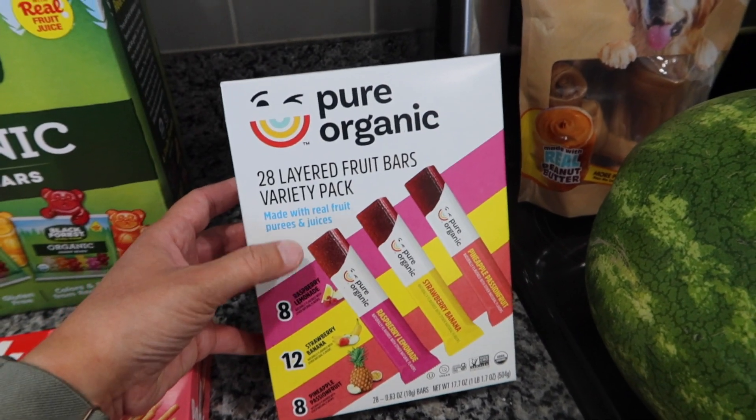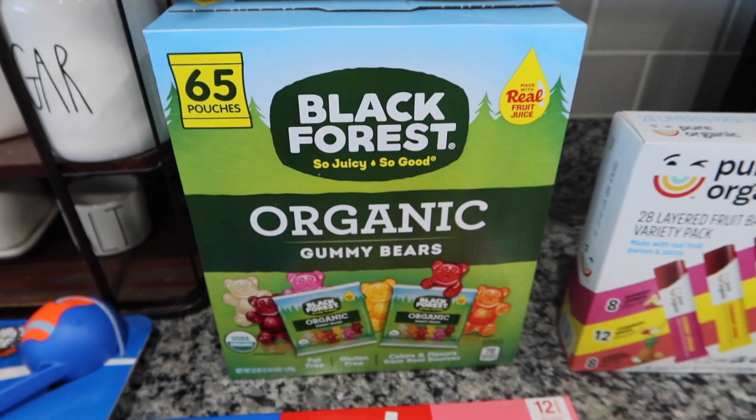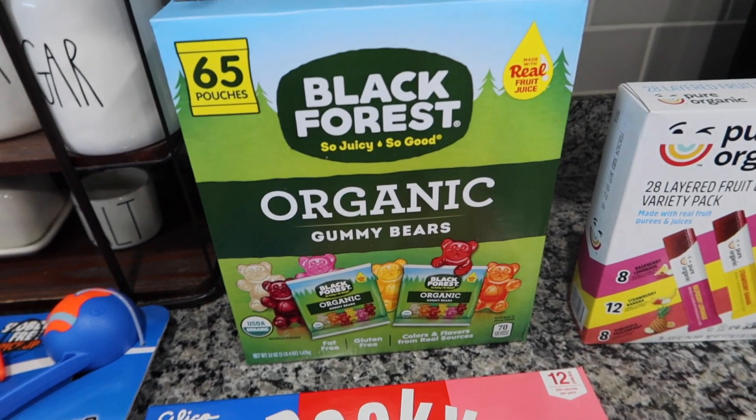Pure or Pure Organic fruit bars were also on sale, and these are one of Cohen's favorites. These are really good, you guys — I love these too.